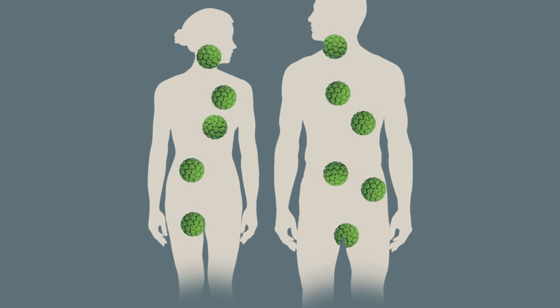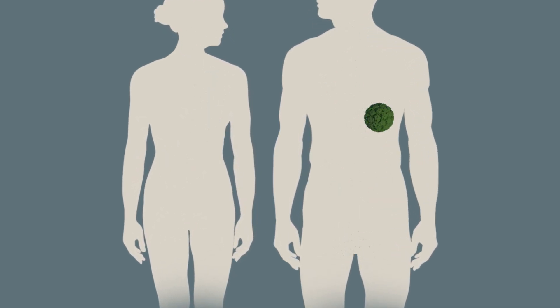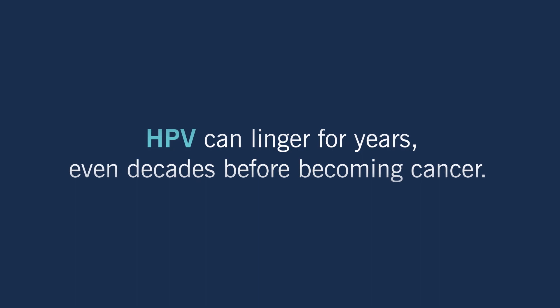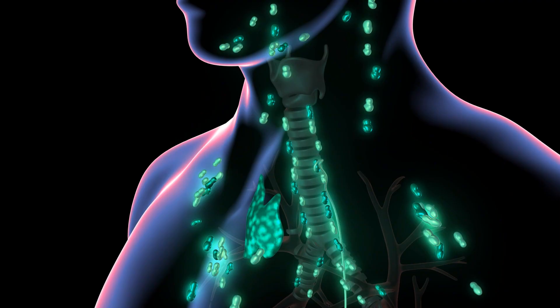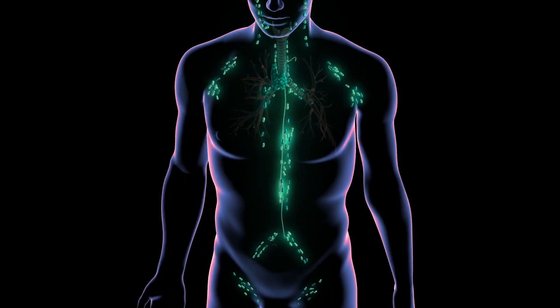For many who contract HPV, the virus simply goes away and they never know they had it. For others, though, the virus can linger for years, even decades, before developing into cancer. While the cancer itself is slow to develop, it spreads quickly, often to the lymph nodes.